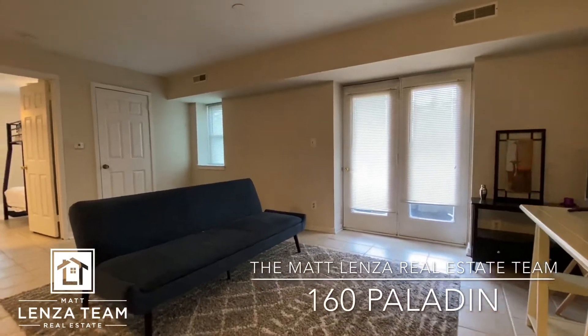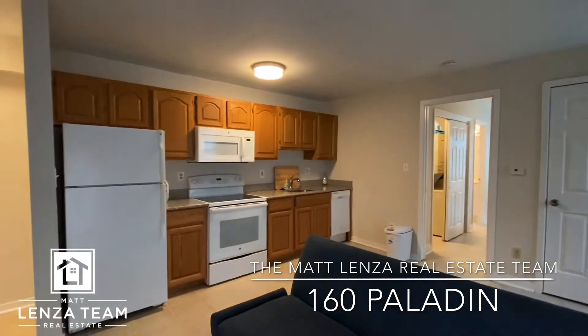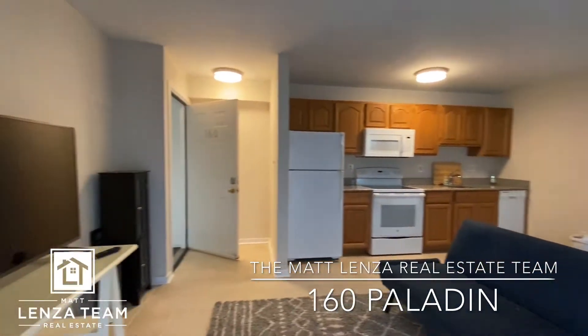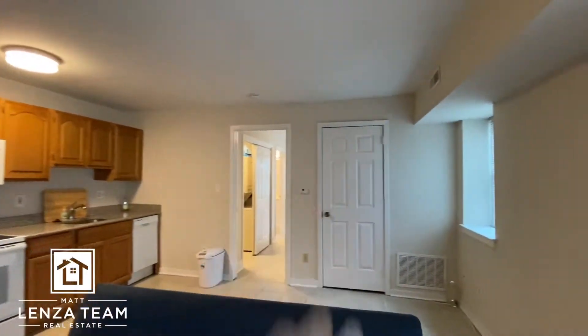Just wanted to give you an updated walkthrough of this unit, so here we go. Kitchen — granite, all updated. This is how it's situated; you can use that space for whatever you want.